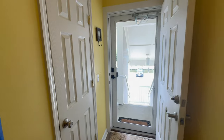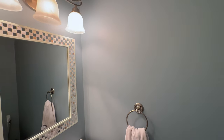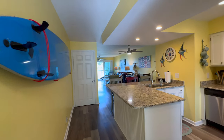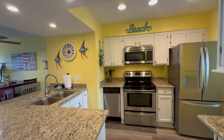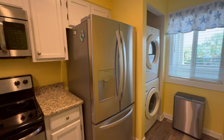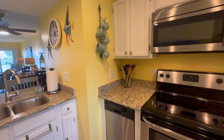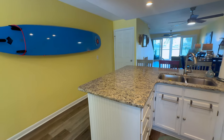We're going to go on a little tour of 18 Mariner's Cay. Mariner's Cay is a two-bedroom unit off of Folly Road, right before you get to Folly Beach. It's two bedrooms, two and a half baths, about 1,340 square feet.